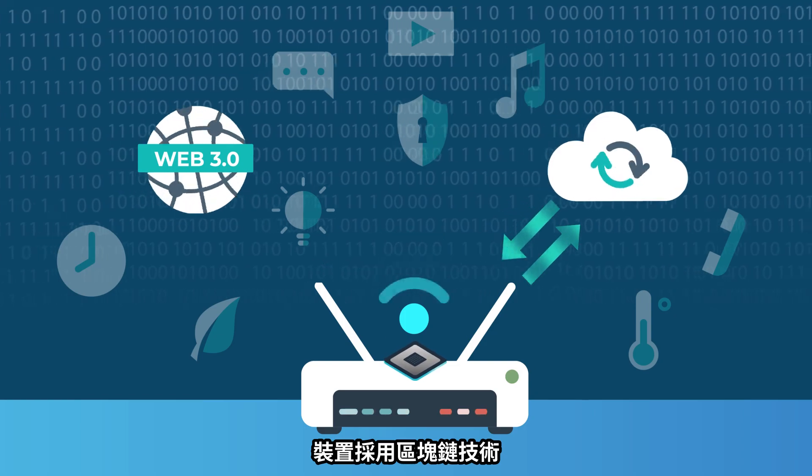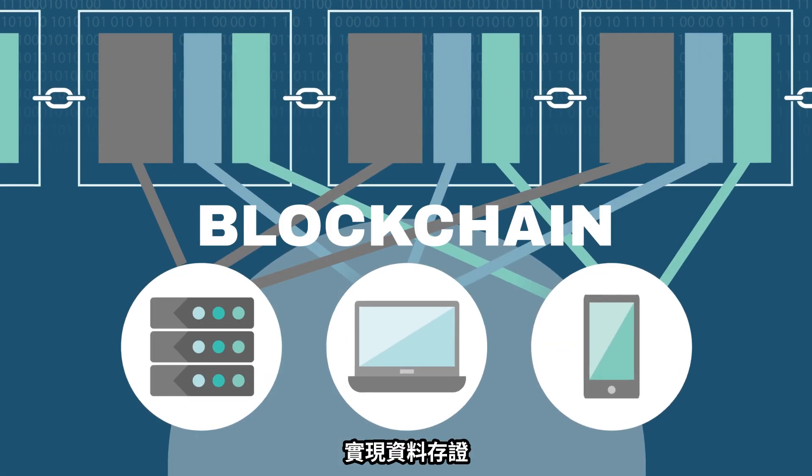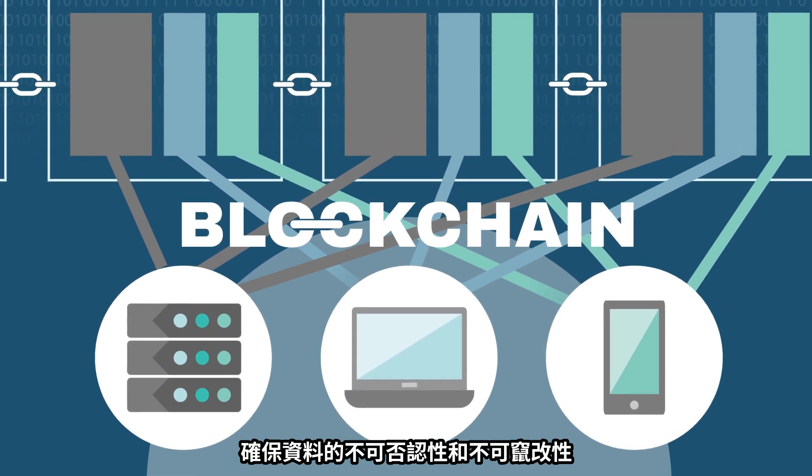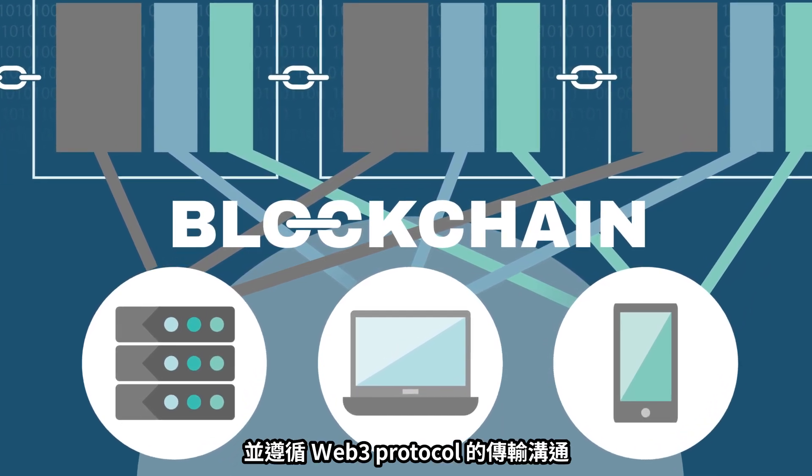The device uses blockchain technology for data notarization, ensuring non-reputable and irreversible data in accordance with the Web3 protocol.